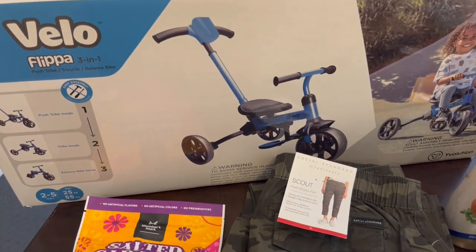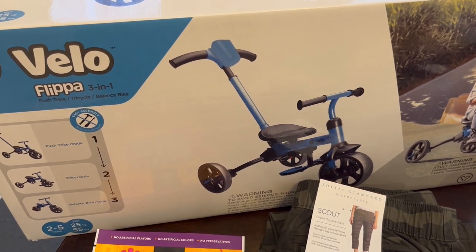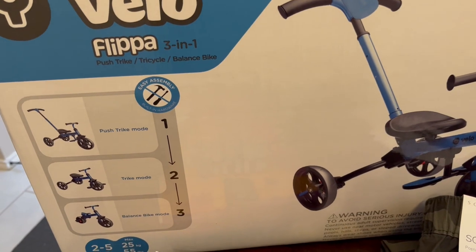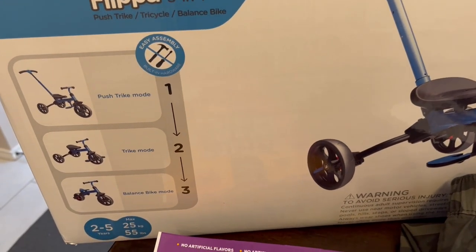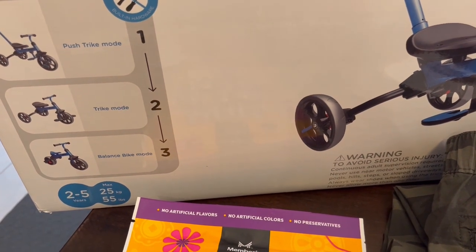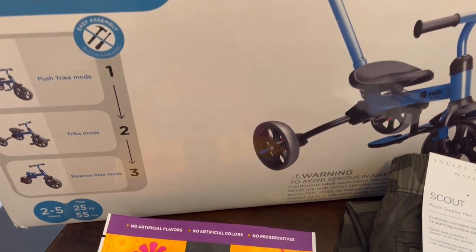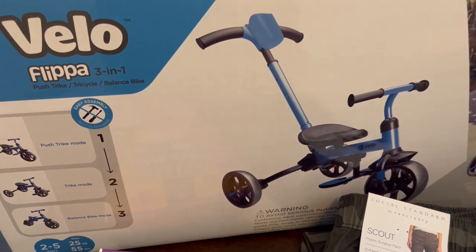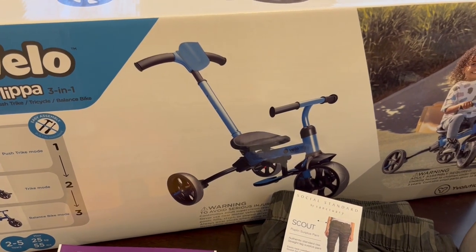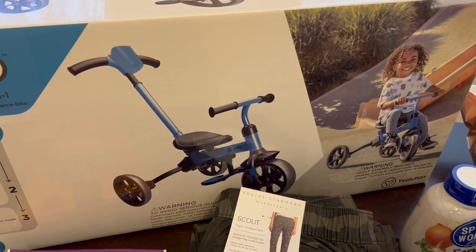One thing I found was this Velo Flippa — like a convertible bicycle tricycle type thing. It starts off in a push trike mode, then goes to trike mode, and then balance bike. It's for a two to five-year-old, maximum weight 55 pounds, and this was being clearanced out for $29.91 so I jumped on it. I think it was originally $70 and they had a bunch of toys on clearance.